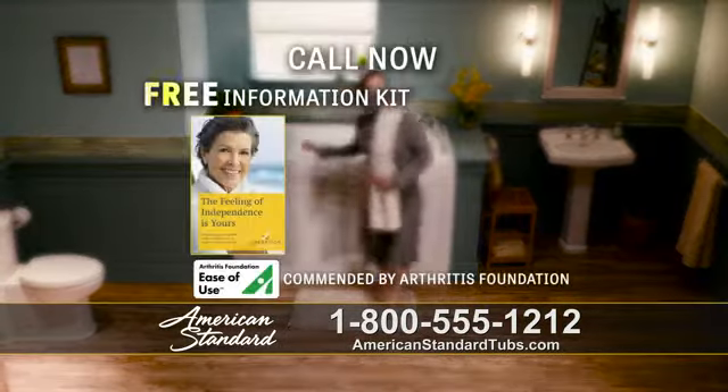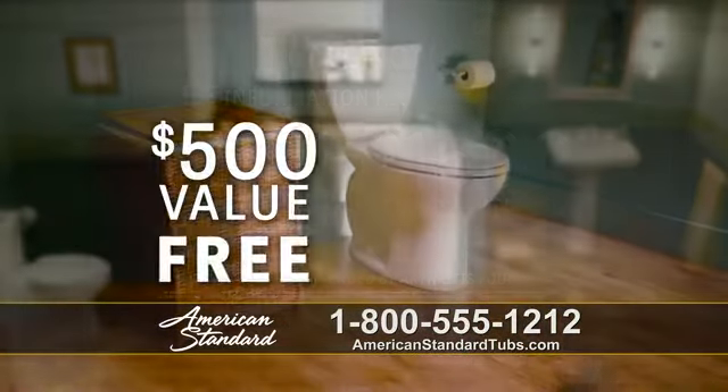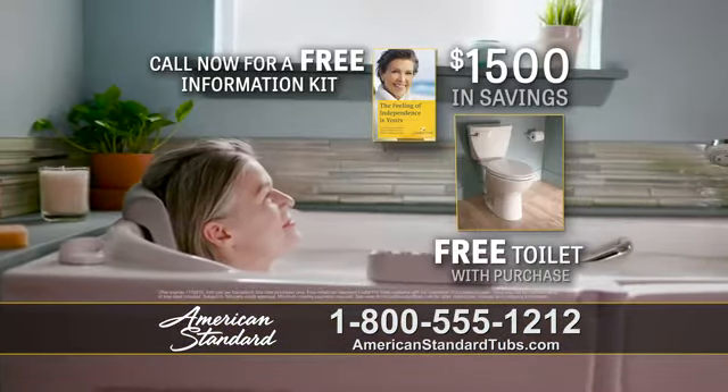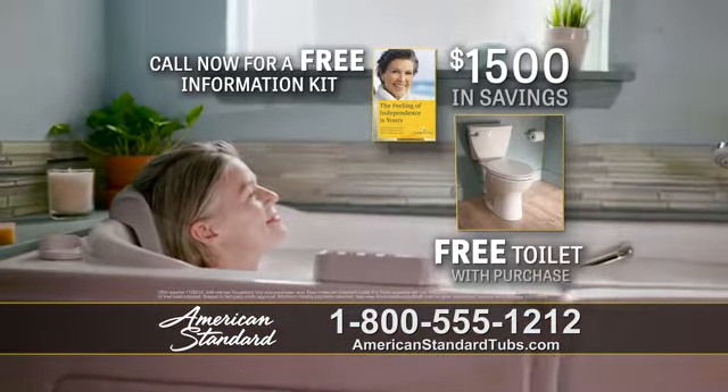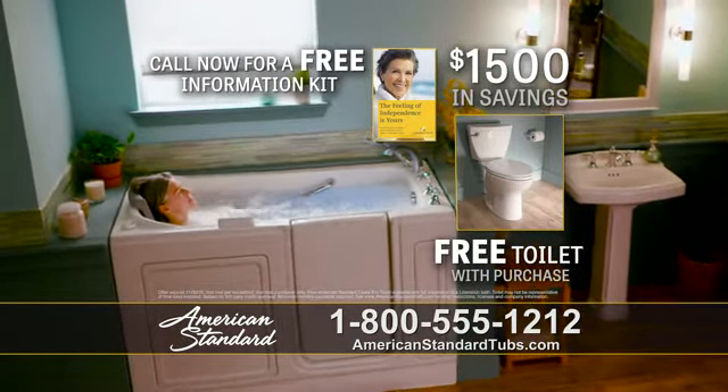So call now for your free information kit. For a limited time, get $1,500 in savings, including a free American Standard Right Height toilet. Don't delay. Call 1-800-555-1212 for your free information kit. $1,500 in savings, including a free toilet.